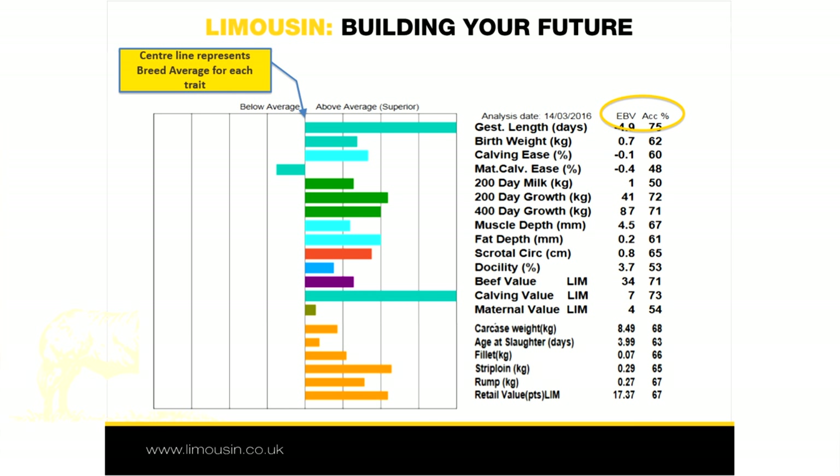The numeric breeding values are also shown for producers who wish to quantify the benefit of an animal's particular value. In this example, this bull has a 400 day growth EBV of 87 kilos, which means it is estimated to be 87 kilos heavier at 400 days compared to a bull with an EBV of zero. Based on this, his calves would be expected to be 44 kilos heavier at that age when compared to calves by a bull with an EBV of zero, since they only inherit half of their genes from their sire, the other half coming from the dam.